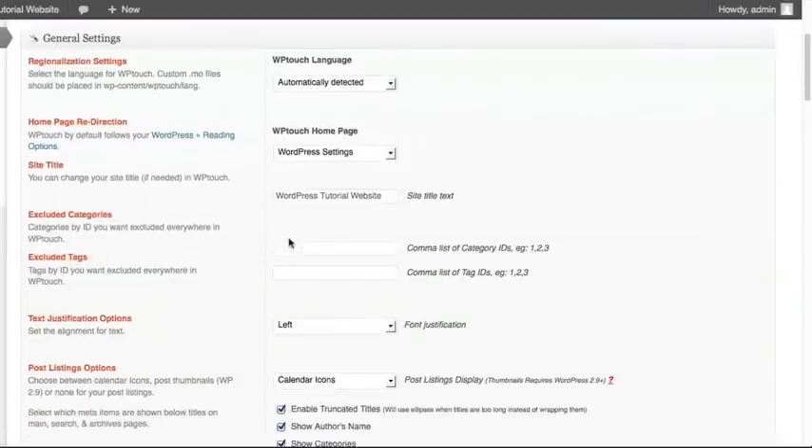You may have more than one category to exclude. If that's the case, you can separate them via a comma. So you can add as many or as few as you want.